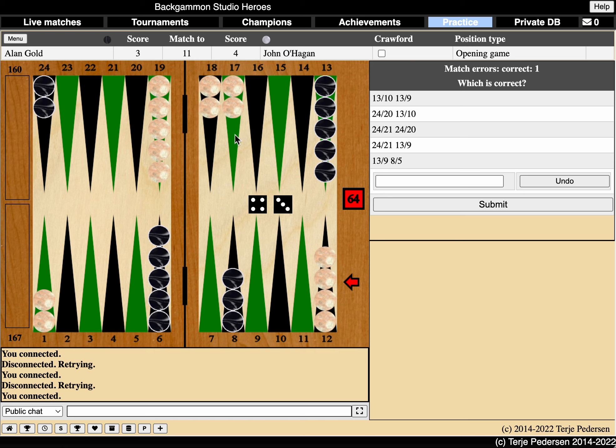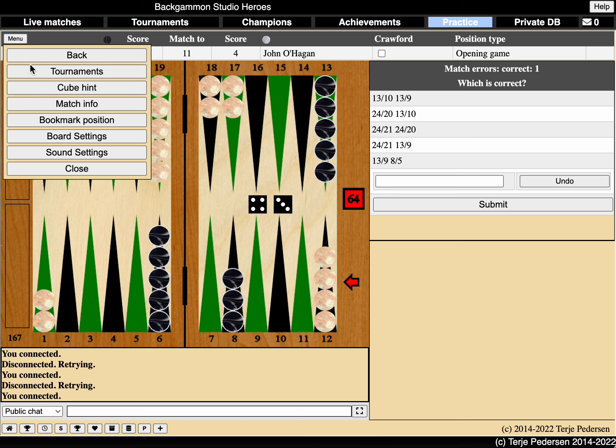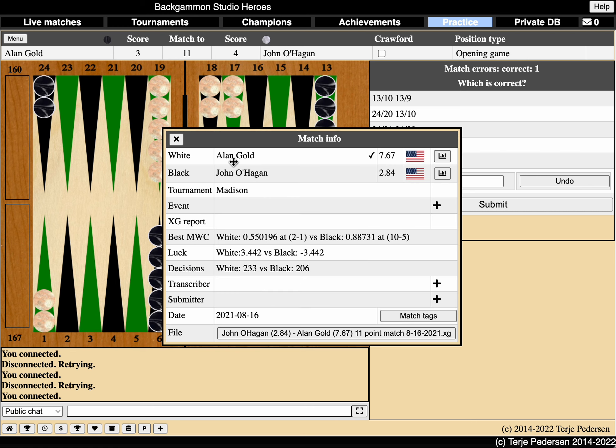So in this play, Alan, who's on roll now, obviously made a mistake. All the positions we see are mistakes that have been made. You try to find the correct move and do better than what the player did in the actual match. And if you want to see which match this was, you go to the menu and match info. Here you can see this was the Madison Tournament back in 2021.